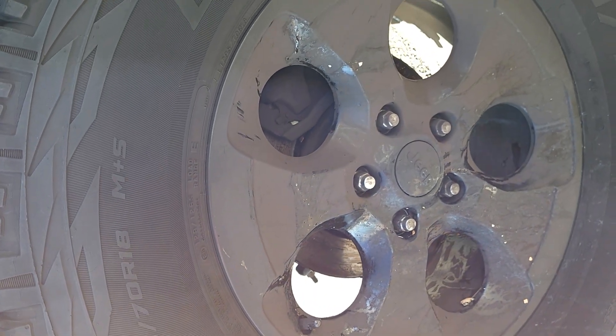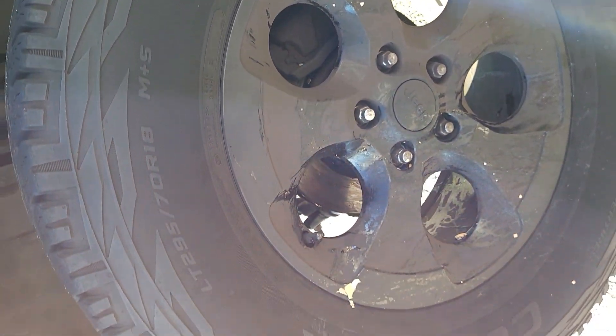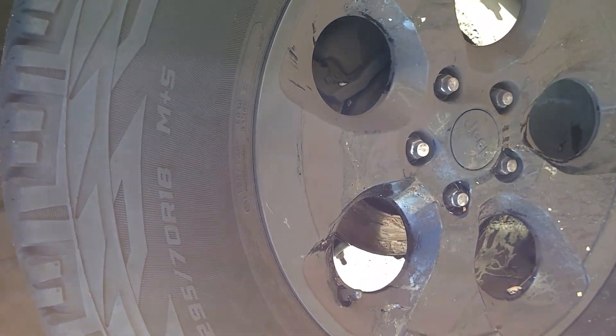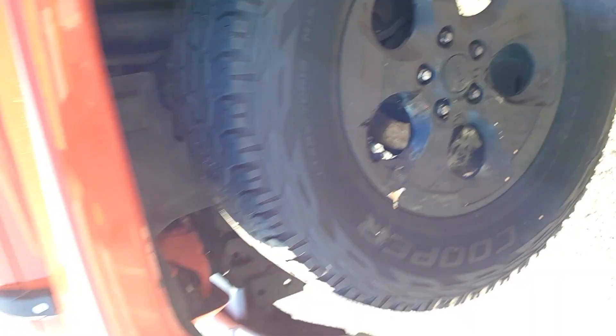It's all over this wheel. Looks like someone threw an egg at this wheel. That's weird.